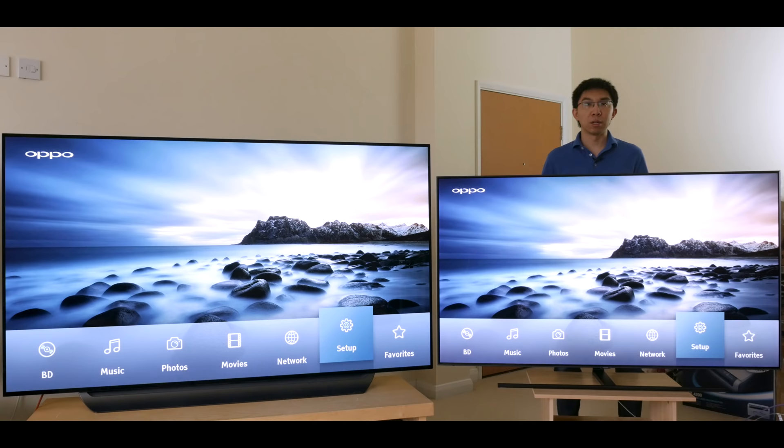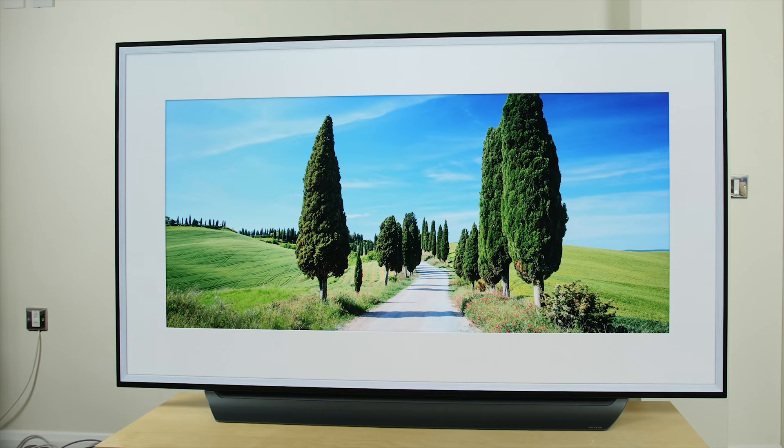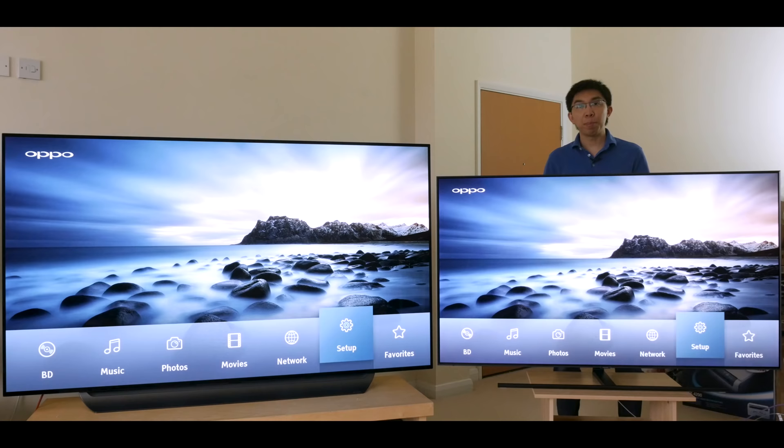Right, here's another message from our second sponsor for this video. Just kidding — let's jump right into the comparison. OLED is a self-emissive display technology, which means every single one of its 8.3 million pixels on a 4K screen can be turned on and off independently. The current version of QLED, as sold by Samsung, still uses transmissive LED LCD technology. The self-emissive version is still a few years away.